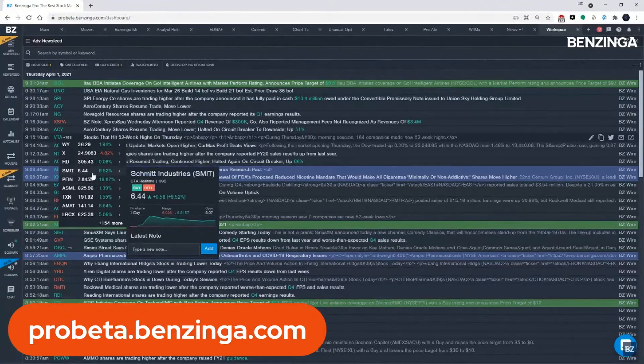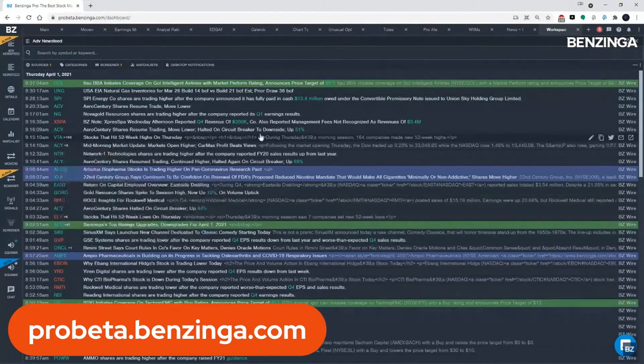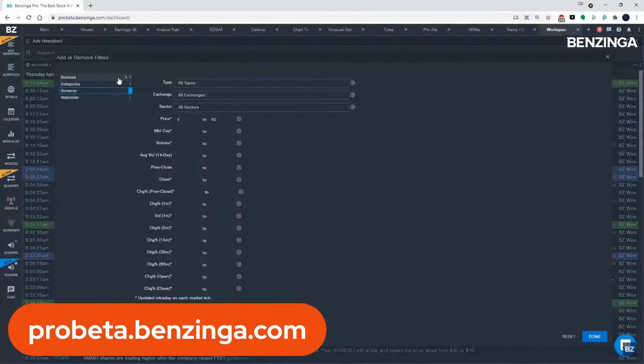One caveat to be aware of: for example, I put $1 to $10, and VTA is appearing here at $11. You'll notice it also has a plus $163 next to it. What's happening is that other tickers mentioned in the news story — like SMIT and PFIN — are both within that range. So as a result, this news story is being returned.